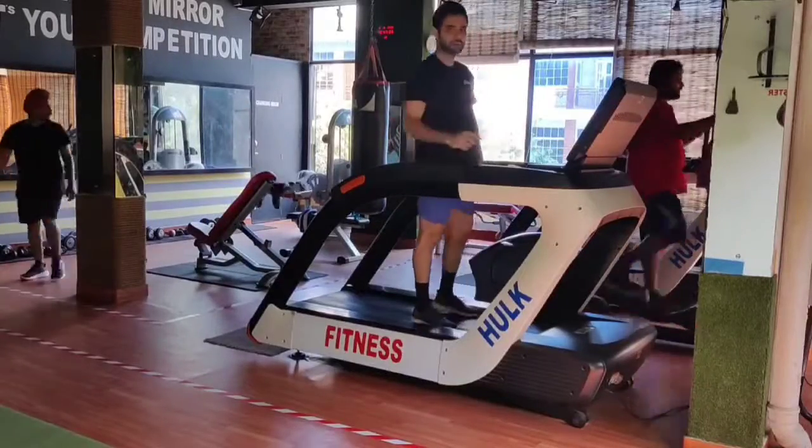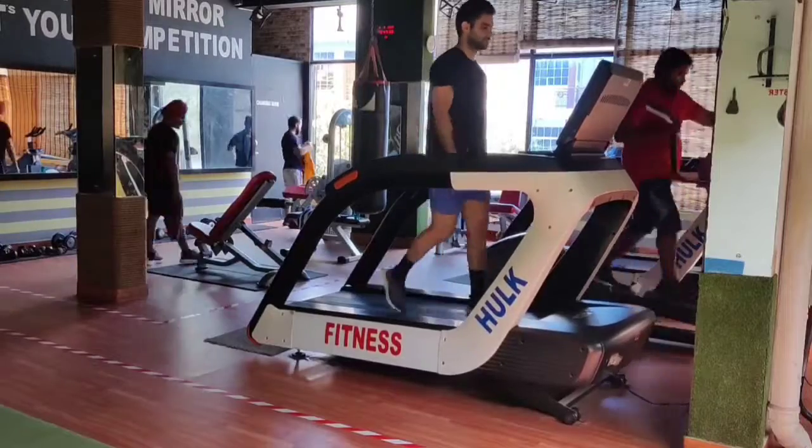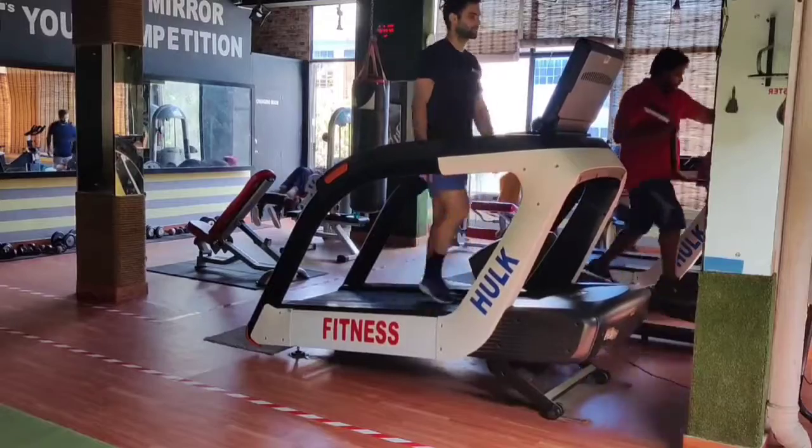Hi guys, welcome back to the channel. Today we will discuss in this video a very basic exercise, which is incline treadmill walking.